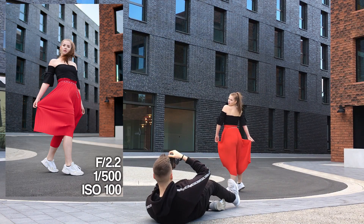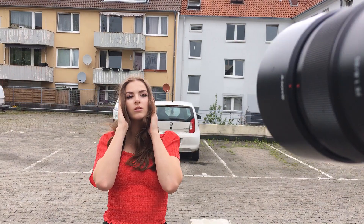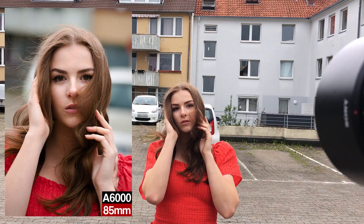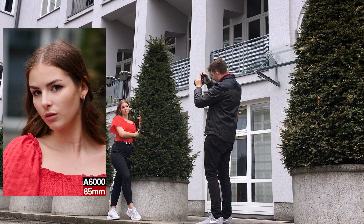Hey guys, welcome back to my YouTube channel. In today's video I was photoshooting with Vivian, and in case you haven't seen our previous photoshoot with the 85mm 1.8, you can also see that video on my YouTube channel.